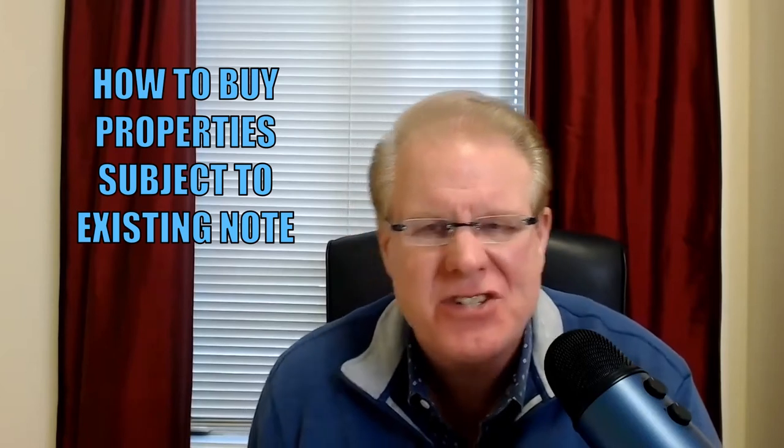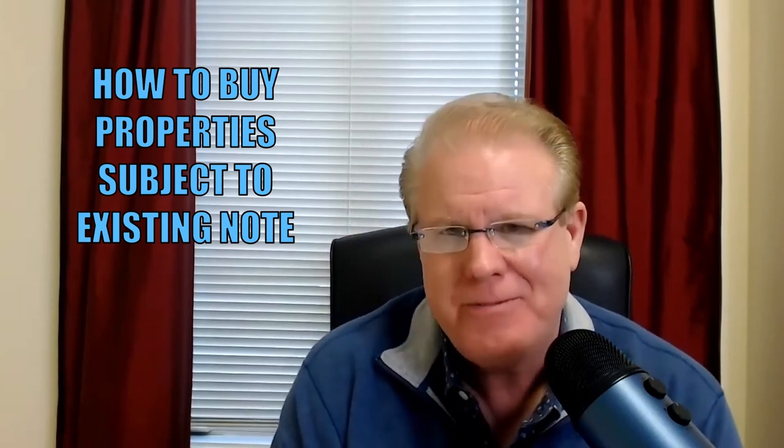Hello and welcome. My name is Jay Conner, the Private Money Authority, and I want to visit with you for a few moments on this subject called how to buy properties subject to the existing note.